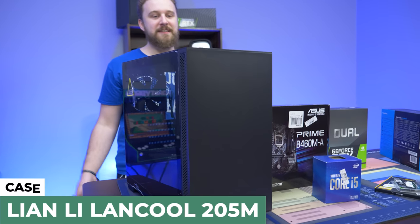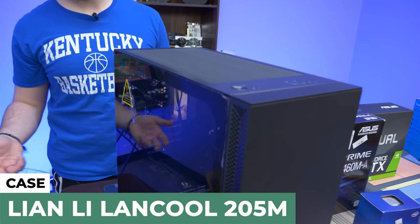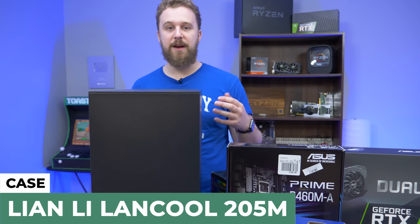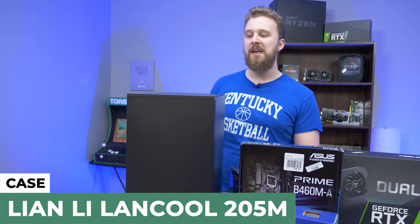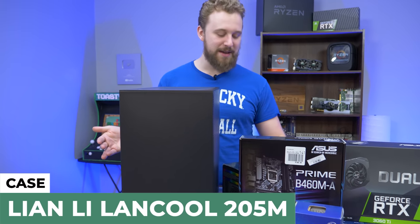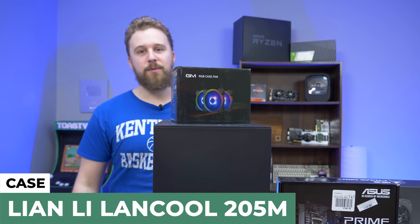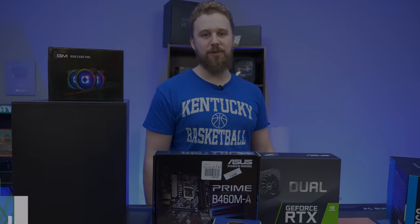Last but certainly not least is the case — we've actually used this one before in a Micro Center build. This is the Lian Li Lancool 205M. It's a Micro ATX case that fits our Micro ATX motherboard nicely and cleanly. Lian Li makes some really good cases — we've used a lot of them recently and we've been very impressed. They're a little on the pricier end, but this one is pretty budget-friendly at around $60. And to make it even better, we're going to slap some GIM RGB fans in there — they were nice enough to send these over and we told them we'd use them in a build. Let's get right into it.